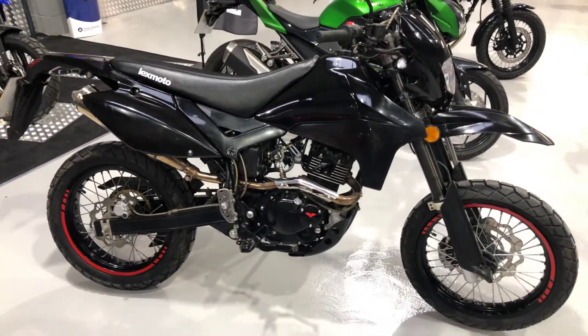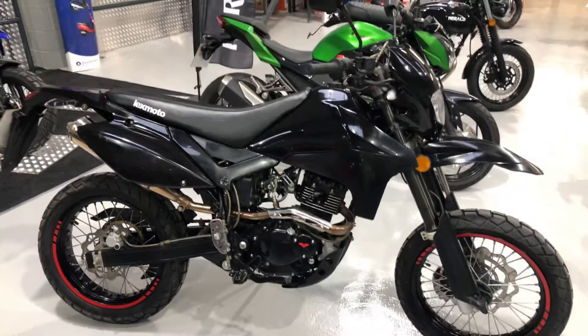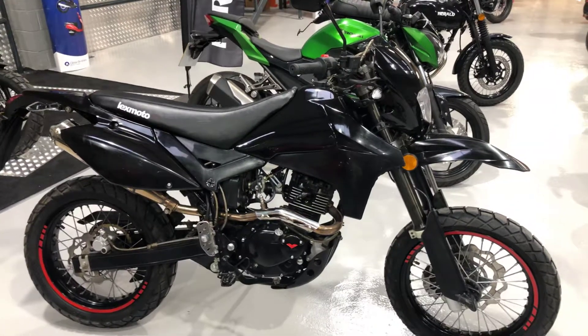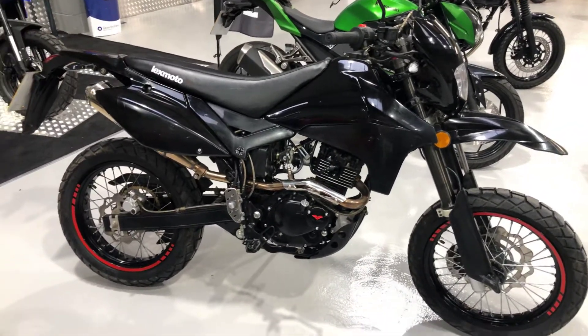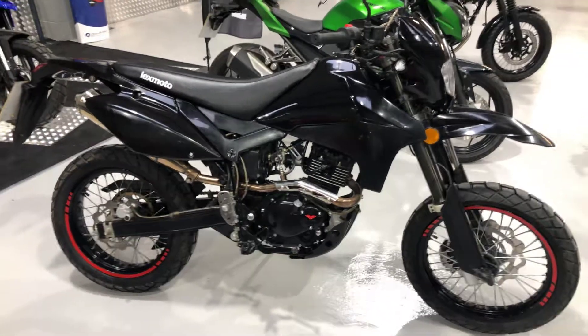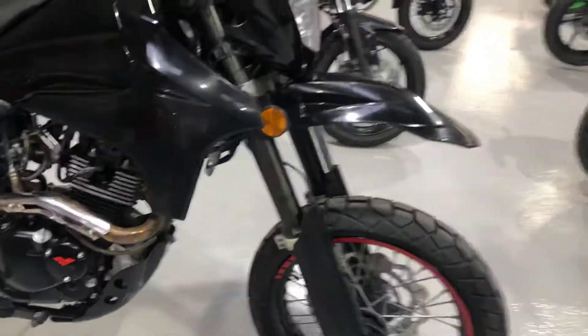Lexmoto Adrenaline on a 2018 plate. Mileage is 2,191, price is £1,695. A previous owner has taken the stickers off to give that sort of stealth black look — nice bike.